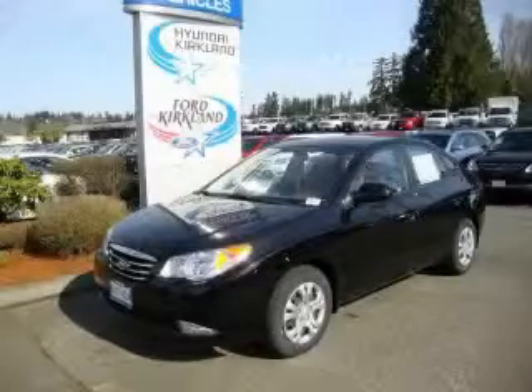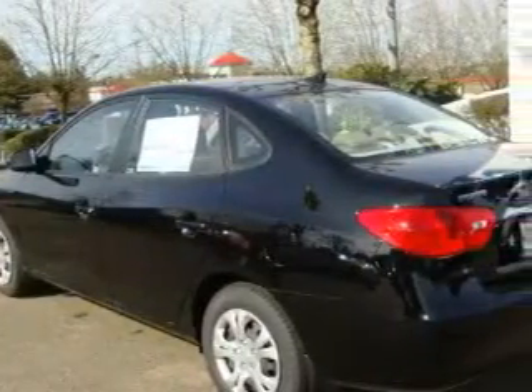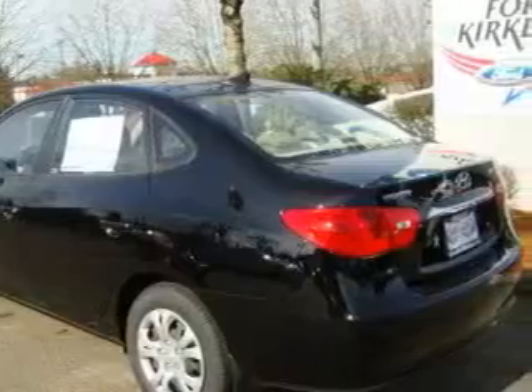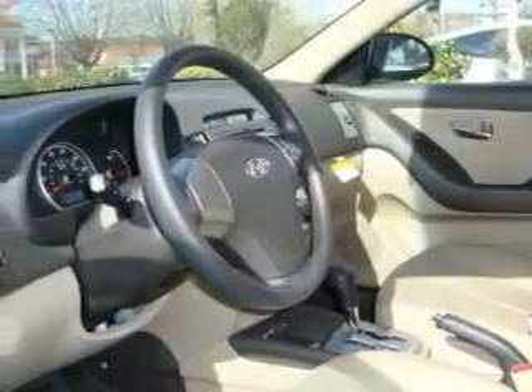This is a brand new 2010 Hyundai Elantra. The most desirable features on board this Hyundai include cruise control, power windows, satellite radio, a low tire pressure indicator, an anti-lock braking system, and it's easy to see why this vehicle is an excellent choice.